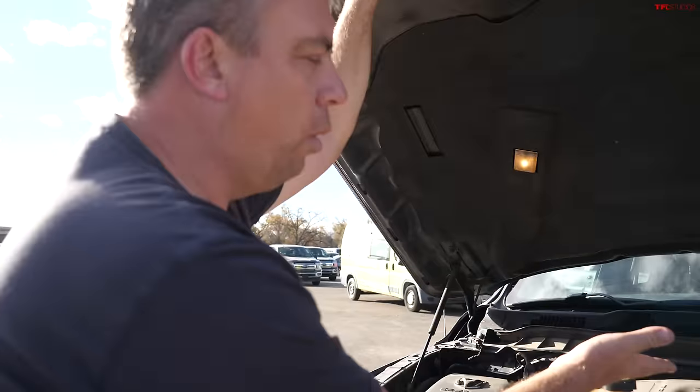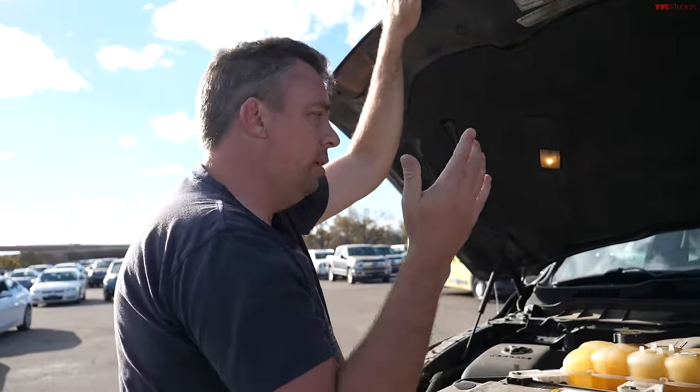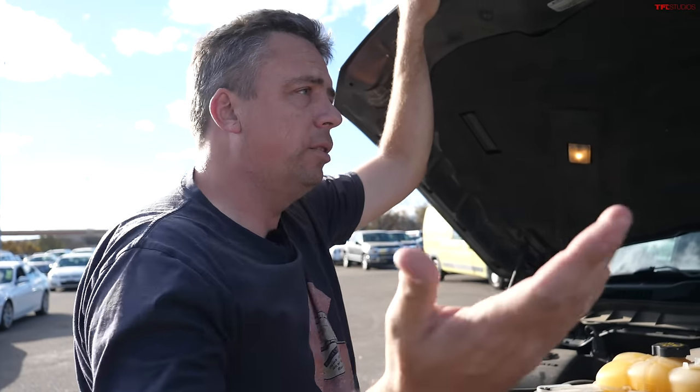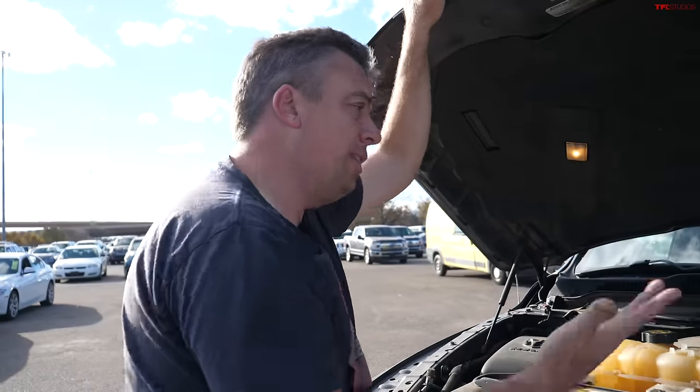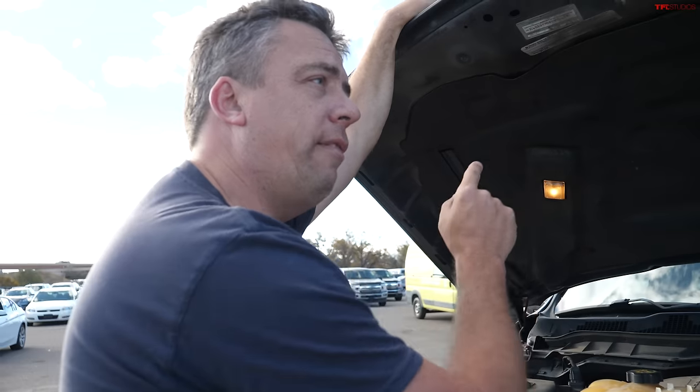The original rating was 240 horsepower and 420 pound-feet of torque — back nine years ago those were really good numbers. Eight-speed automatic. It's a half-ton diesel that people had been asking for, and it's a four-by-four as well. The most important thing to note: it's discontinued. They no longer offer this engine in this truck, which is why it can be affordable.